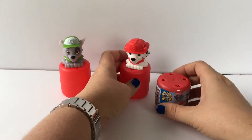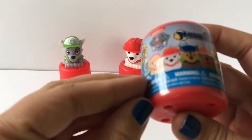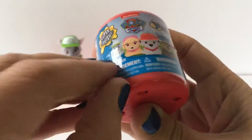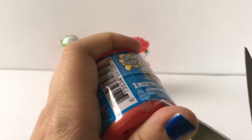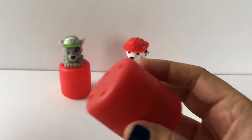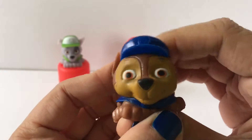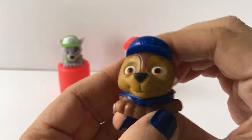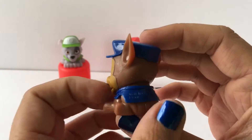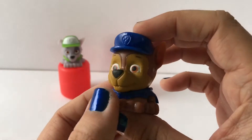For this one we didn't get Skye, but we did get Chase, which is super cool. Here's Chase — look at his ears! Oh, this is so cool. I'm really excited about these.